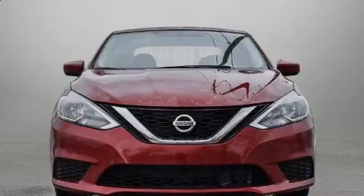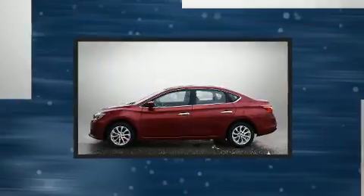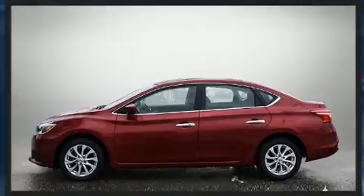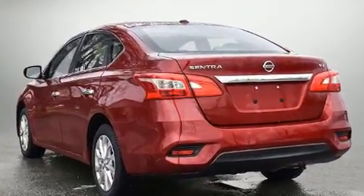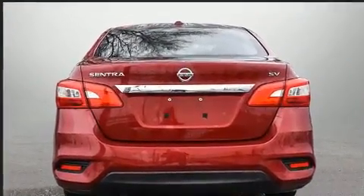Familiarize yourself with the 2019 Nissan Sentra, this four-door five-passenger sedan that just recently passed the 40,000 kilometer mark. Smooth gear shifts are achieved thanks to the 1.8 liter four-cylinder engine, and for added security, dynamic stability control supplements the drivetrain.